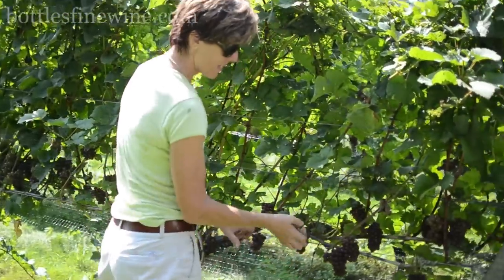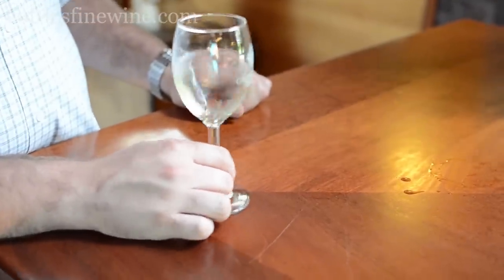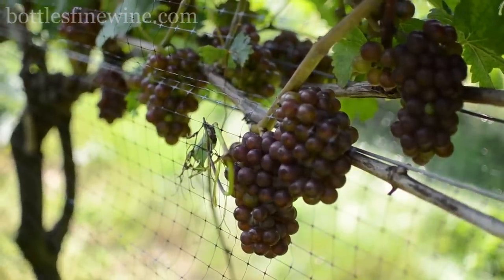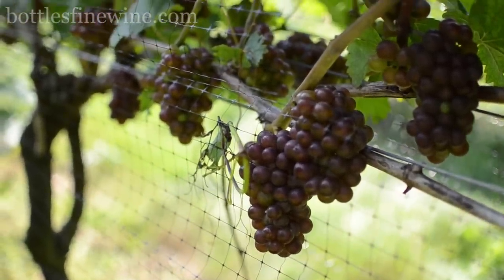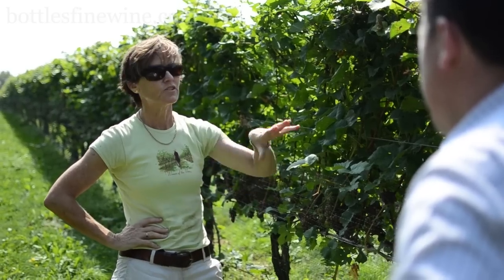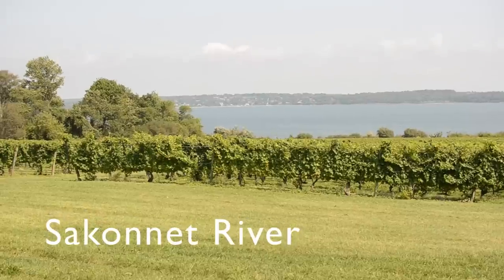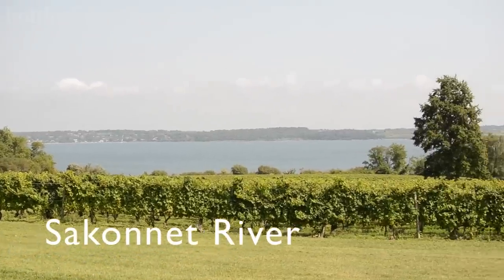This is Pinot Gris — a nice white grape wine, but it actually looks almost red, which is fun. There's a really nice fruit quality; it's pretty juicy. Last year they had Hurricane Irene, which dumped a lot of salt on the vines from the ocean nearby.